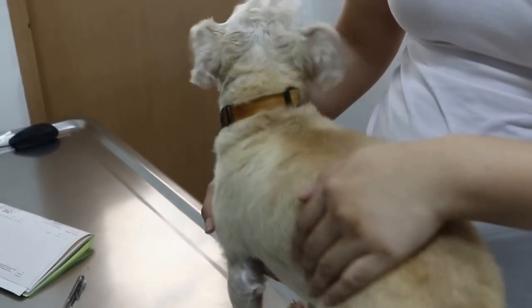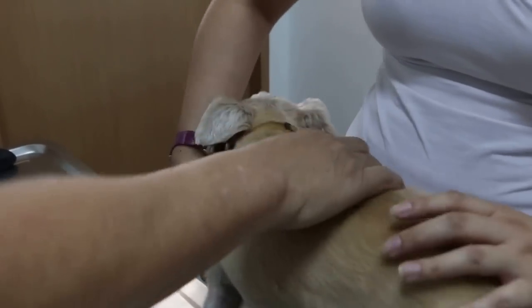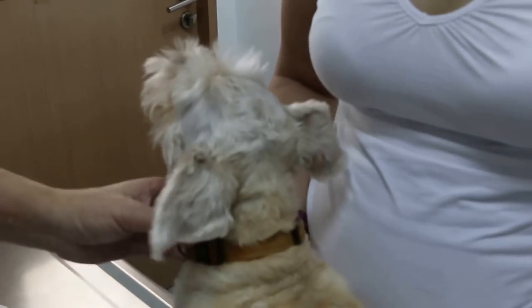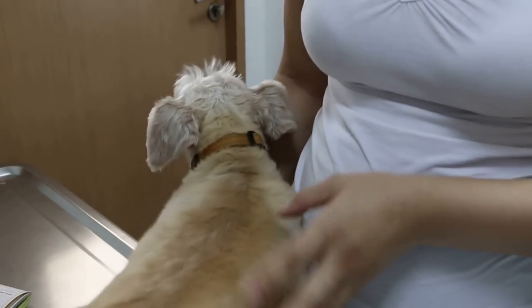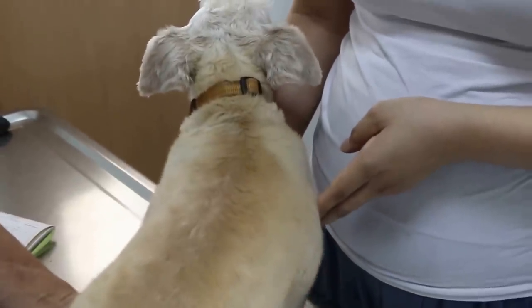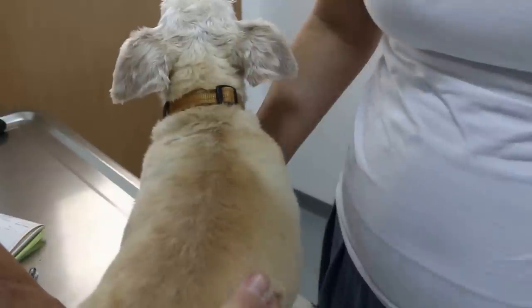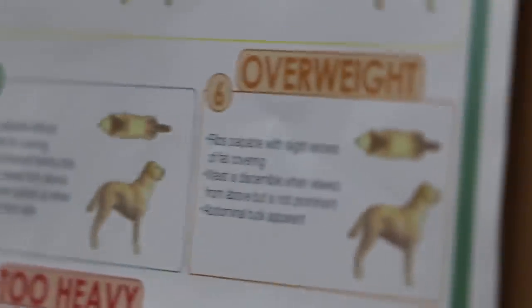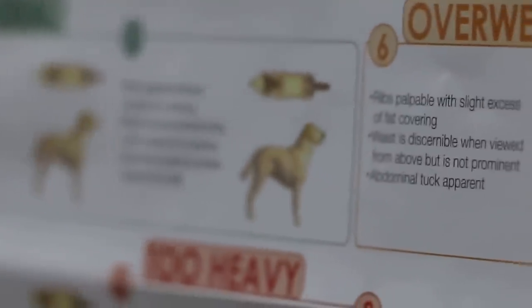No diarrhea. Overall the heart and lungs are okay. The liver and kidney we can't assess without a blood test. Regarding her weight — she's not exactly overweight, but slightly. On the body condition scale she's about a six, slightly above ideal. Normally you should be able to see a waistline from the top. She's slightly overweight.